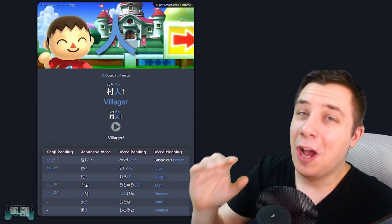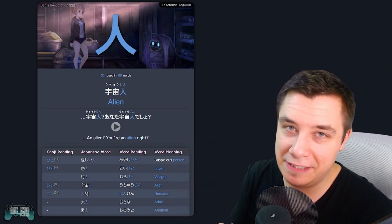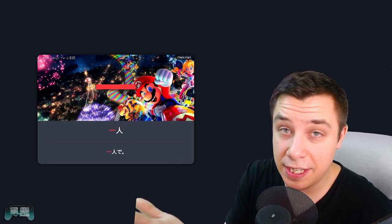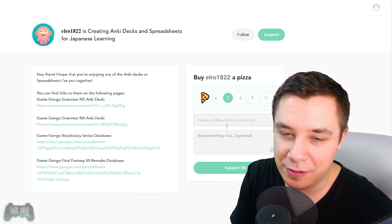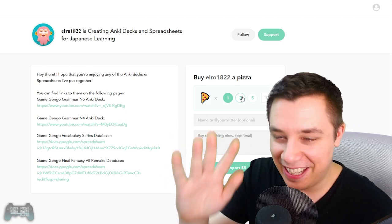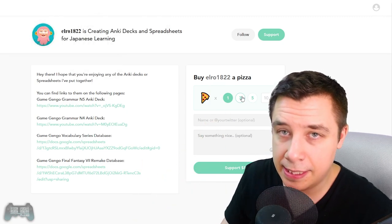Elro is putting in like hundreds of hours of work just to make these Anki decks. It's insane — like, I could not do this, I don't have the time. This is all thanks to him; he's making these decks using all the information from my videos and just making an absolutely amazing resource. So if you want to support Elro for all of his hard work and if you find these Anki decks helpful with your study, please consider buying him a coffee on buymeacoffee.com. This is his own personal project that he's been working on, so I'm nothing but grateful for the work he's been putting in. And if you guys are grateful as well, please consider helping him out.